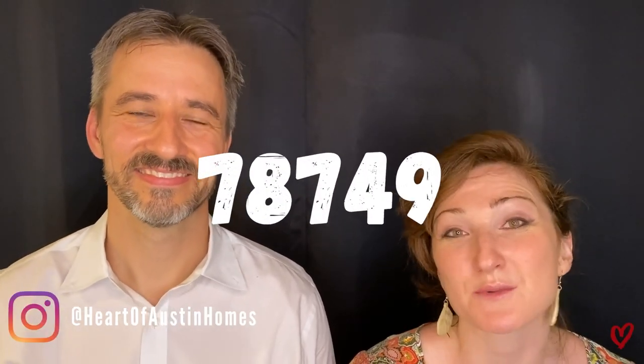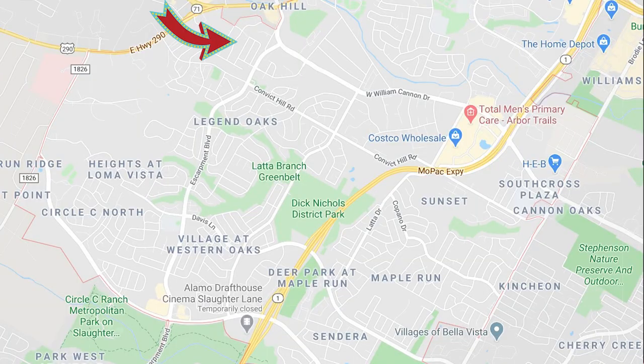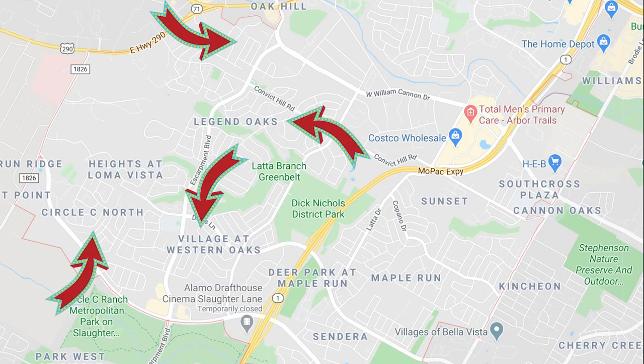Now let's look at the west column. We went down the central column — 78704, 78745, 78748 — and now we're going to go down the west column: 78749 and 78739. Let's look at 78749, the northern one of the two, first. It's got a lot of classy neighborhoods for South Austin — Southern Oak Hill, Legend Oak, Circle C North, Village at Western Oaks, Maple Run, and Sendera. This is actually where we live now, right across the street from Sendera.